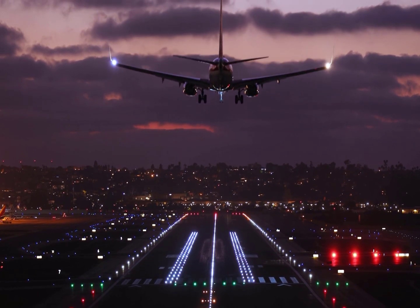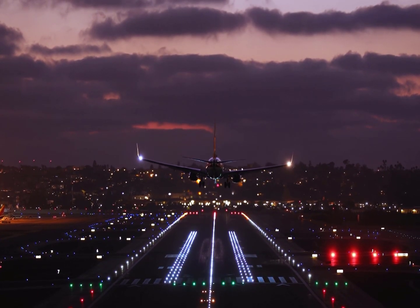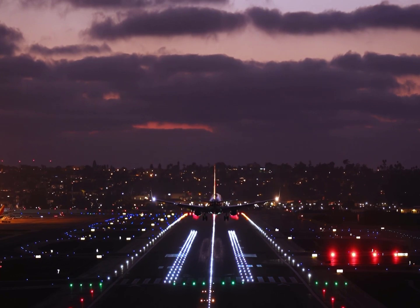We wish you successful operations using the latest Lido M pilot enhancements. We'll see you next time.